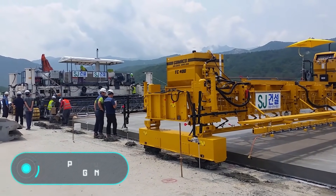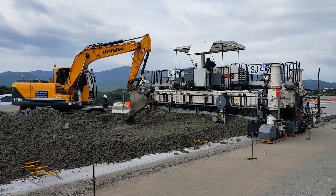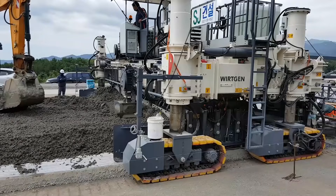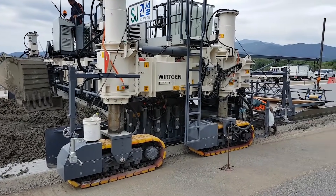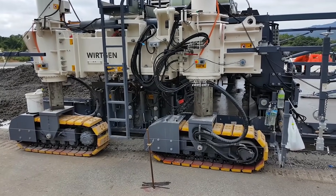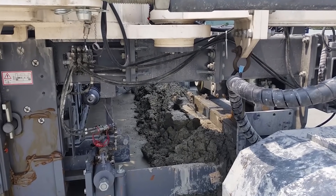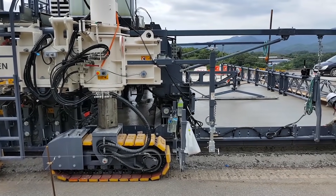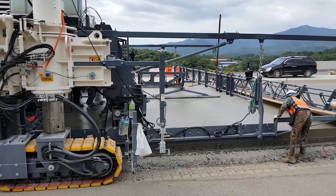SP-1200 Vertgen. Here we have an inset slip form paver used in road construction for laying concrete blocks. The SP-1200 Vertgen allows you to significantly accelerate and simplify the work. Its range varies from 4 to 12 meters. The main advantage of the model is its wide working cycle — it is equipped with a finishing beam and a road iron, which allows you to achieve a perfectly smooth coating without using additional equipment.